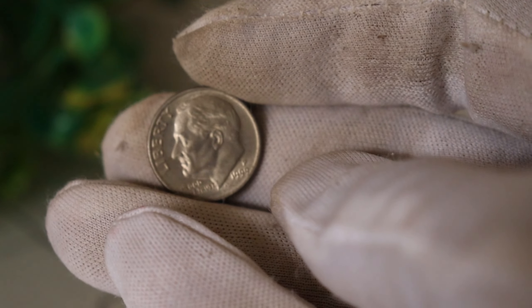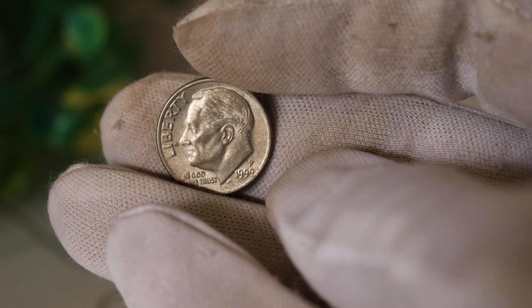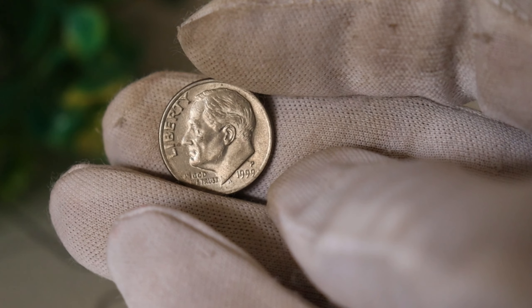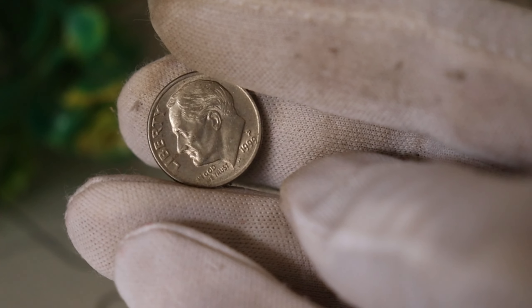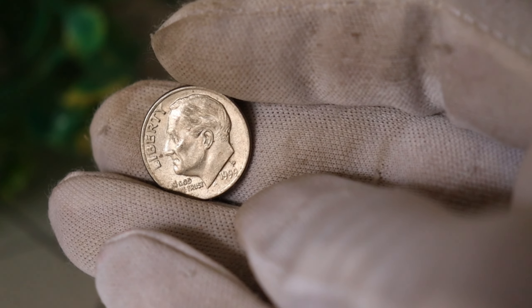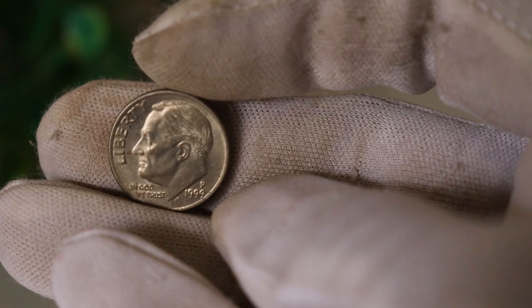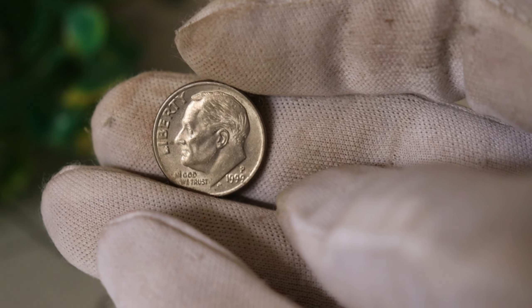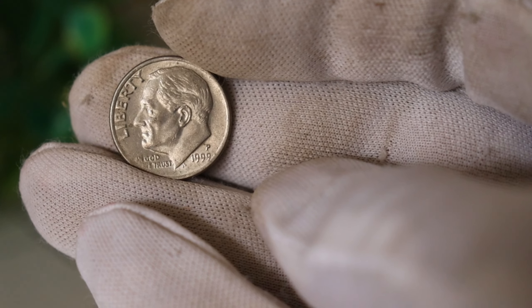Let's set the stage. The year is 1999, and the United States Mint decided to produce a special edition of dimes to celebrate liberty. Little did they know that one particular batch would become the holy grail for coin collectors. During the minting process, a small number of these dimes were struck with an error that went unnoticed at the time. This error would later make these coins incredibly rare and valuable.